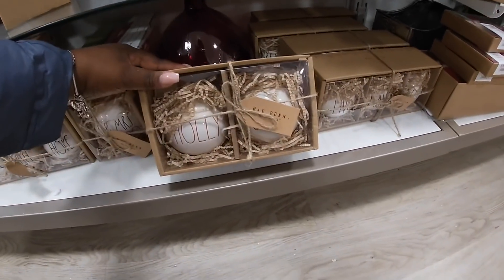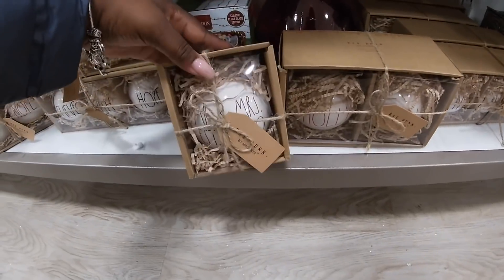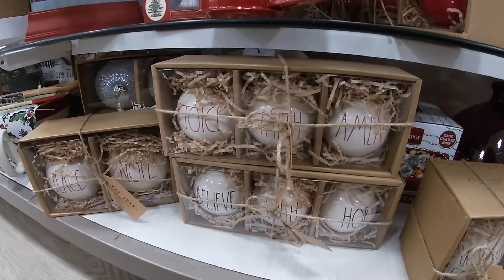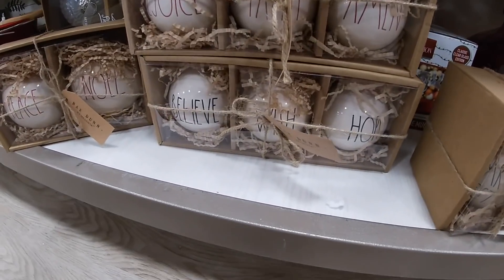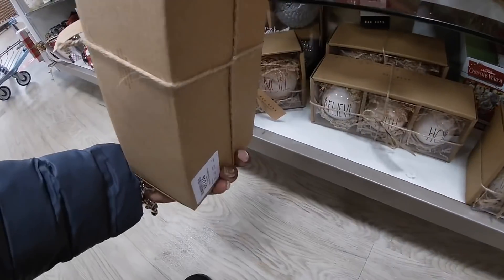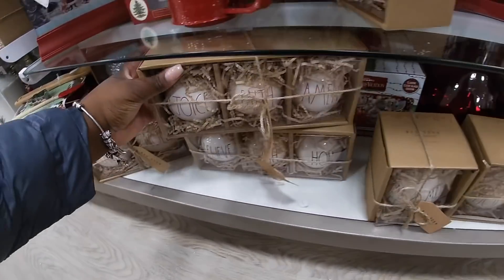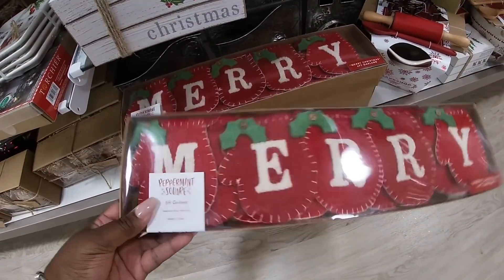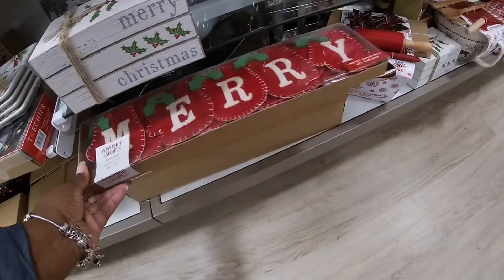And they have all of the Redone down here — Holly Jolly, Mr. and Mrs., Rejoice, Faith, Amen, Believe, Wish, Hope. The sets of three are $12.99. The garland says 'Merry' — $14.99.